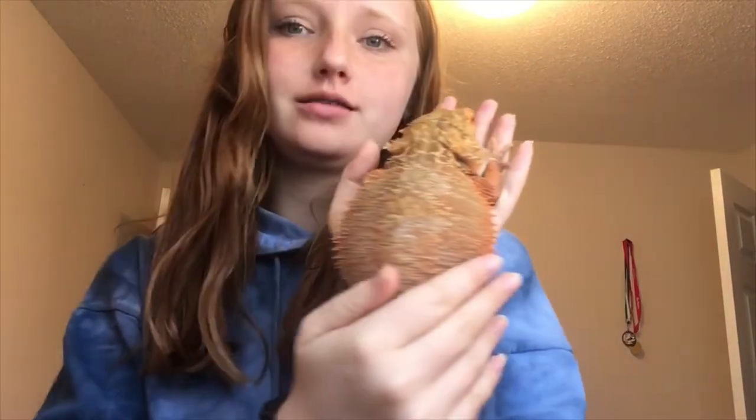Sorry about that. Clementine, bearded dragon, year and a few months old. Orange. Spiky. She's big. She's my baby. She had a bit of a stuck shed on her back, but we're dealing with that and it's getting better.